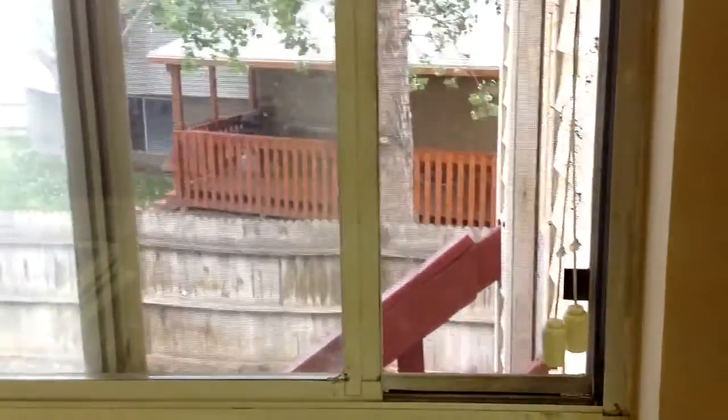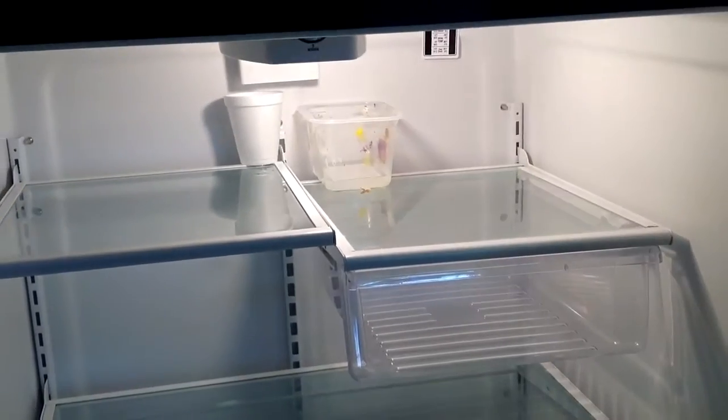There are some chips in the countertop and some holes in the screen here. The stove looks okay, the oven has a few little bits of residue in it. There is a scratch in the refrigerator and the upper part leaks — those containers are there to catch the water.